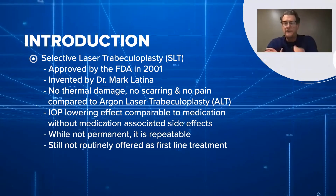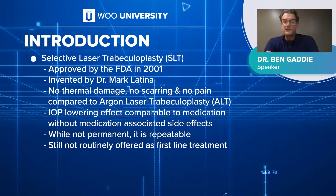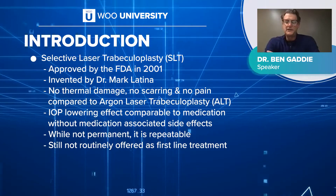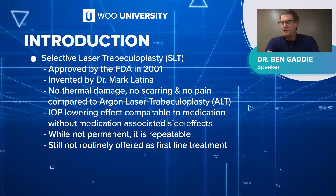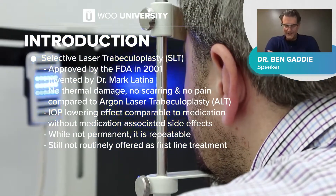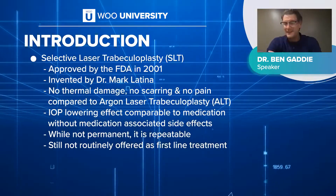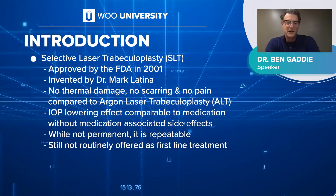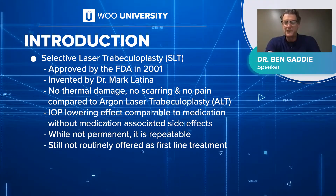SLT was first approved by the FDA in 2001. Dr. Mark Latina invented SLT. What was great about it was compared to the predecessor ALT, argon laser trabeculoplasty, there's no thermal damage, there's no scarring, there's no pain. Out of thousands of these that we've done, I can only think of a couple of patients that said it bothered them. It's comparable in efficacy, especially as primary therapy, to drops.